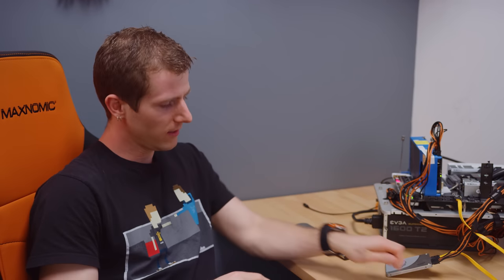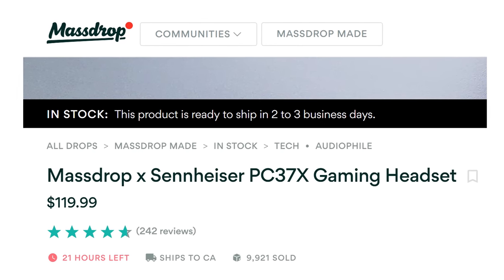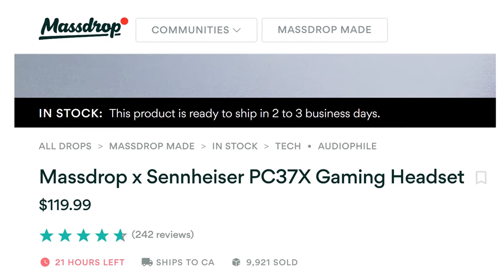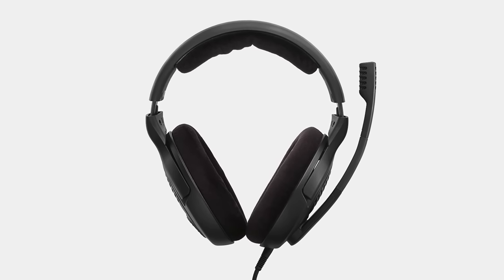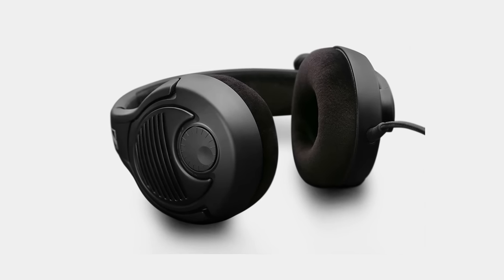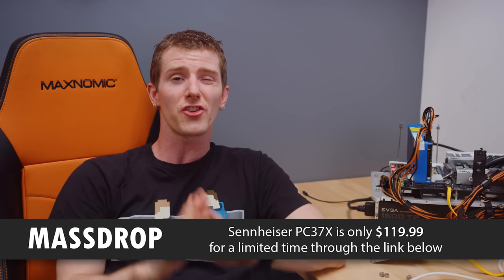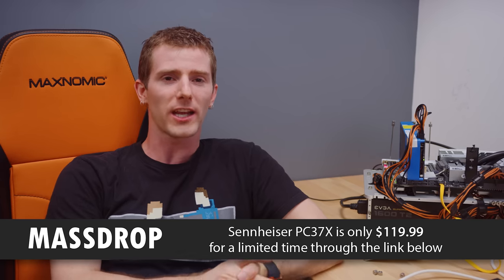I'm going to let it keep trying while I tell you about Massdrop. Massdrop is featuring the Sennheiser PC 37x gaming headset. They've got angled drivers and an open-back design, and the drivers come from the same family as the HD 598 and HD 600 headphones. They offer superior stereo imaging and locational accuracy and come with a noise-cancelling microphone. They're available on Massdrop at the link below for a limited time for just $120 US.